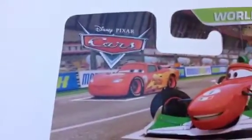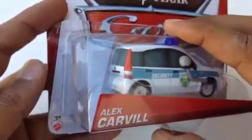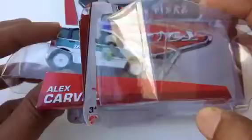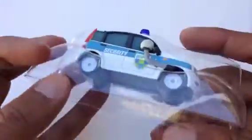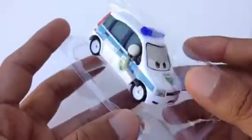Here is a cool picture — you can see Lightning McQueen and Francisco. Now let me open it. I opened it before so it's easy for me. Alex Carville — I like this frame, it's a pretty awesome frame. You can see it holds the toy and doesn't let it shake.